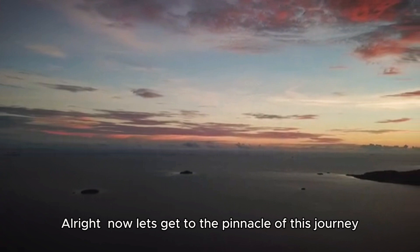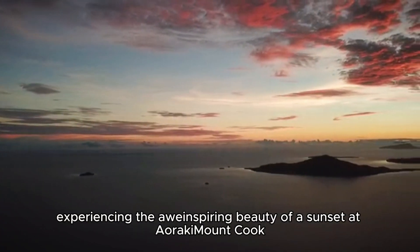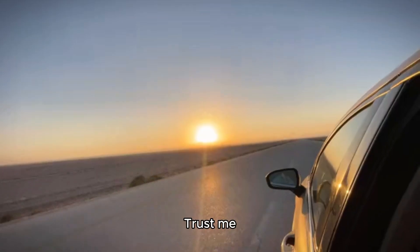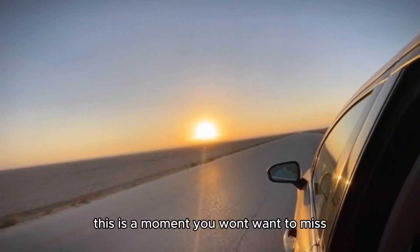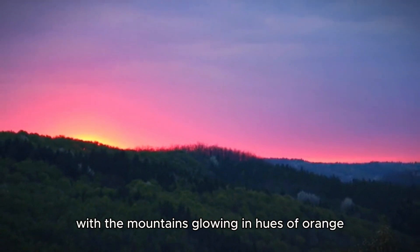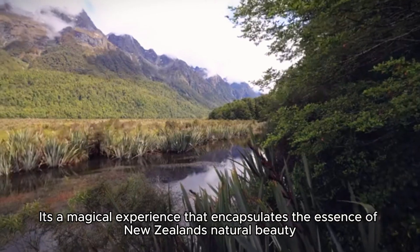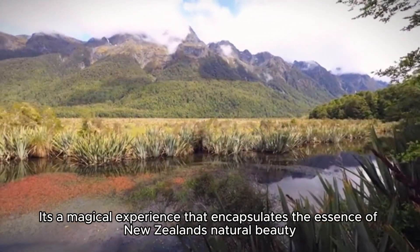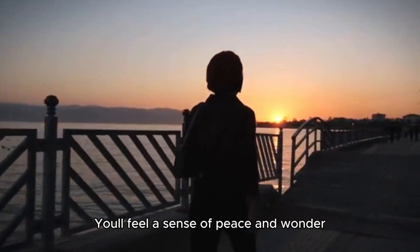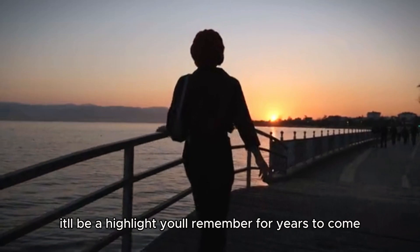Now let's get to the pinnacle of this journey: experiencing the awe-inspiring beauty of a sunset at Aoraki, or Mount Cook. Trust me, this is a moment you won't want to miss. Picture yourself standing there, with the mountains glowing in hues of orange and pink as the sun dips below the horizon. It's a magical experience that encapsulates the essence of New Zealand's natural beauty. You'll feel a sense of peace and wonder, and I promise, it'll be a highlight you'll remember for years to come.